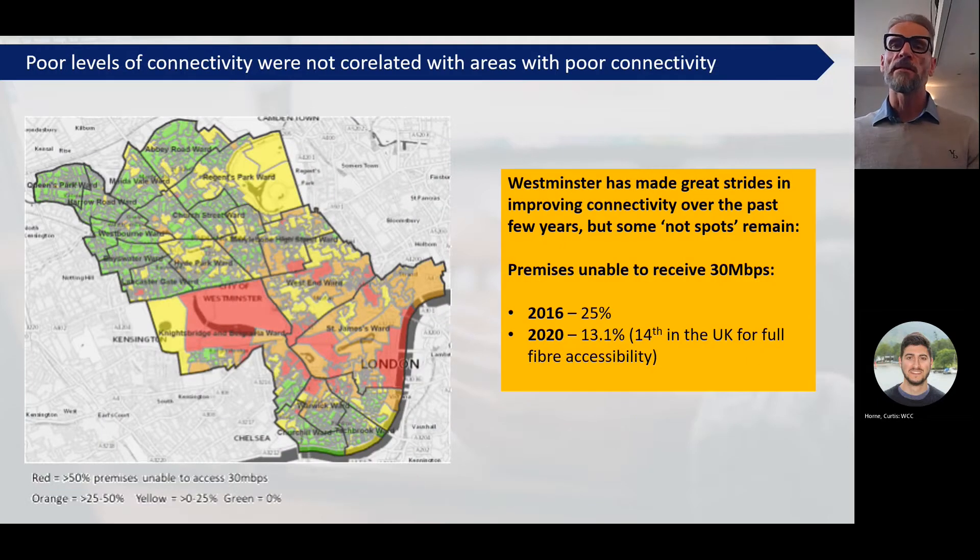We also looked at connectivity in the borough, and it was very clear that the areas with the highest levels of digital exclusion didn't really correlate with the areas which had poor connectivity. What this tells us is that interventions to improve connectivity won't necessarily have an effect on improving levels of digital inclusion, because that wasn't really the issue. So it tells us that we need to do other things in order to get people more digitally included in the borough.